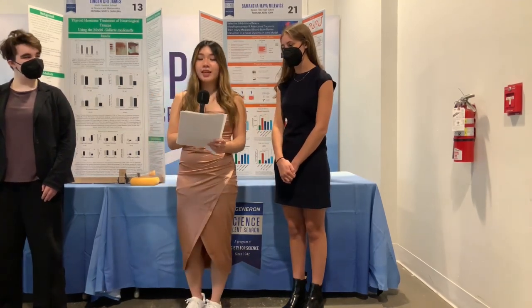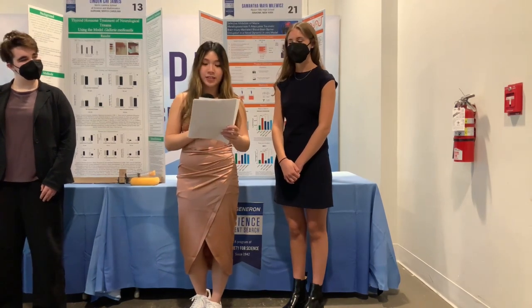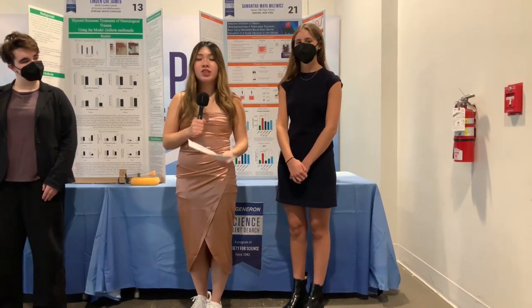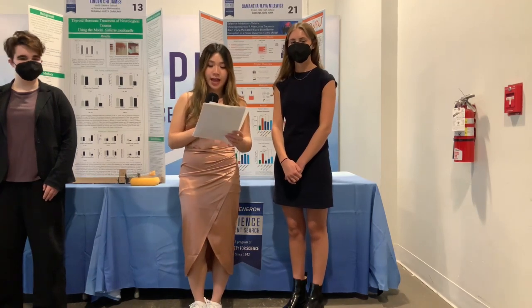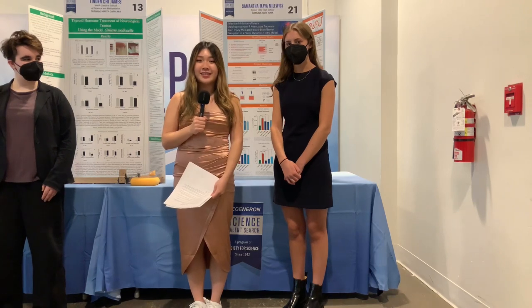Thank you to these awesome finalists who are making me feel so great about the future of medicine. Learn more about their awesome projects on our public exhibitions webpage, which is linked in the Society for Science's bio, and meet our next wave of amazing scientists in just a few minutes. Thank you.